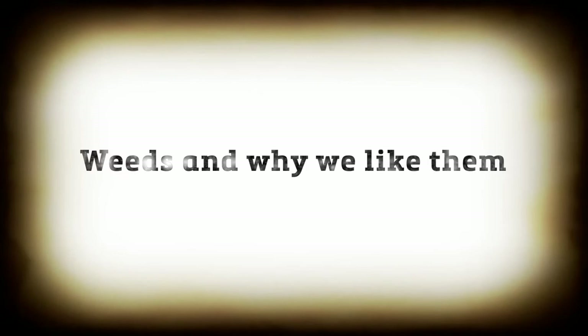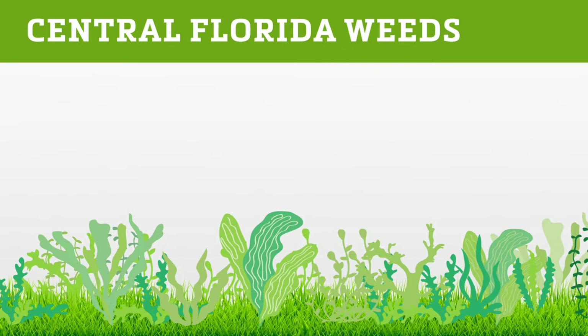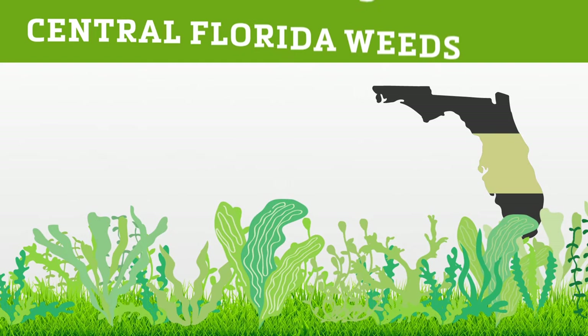Now, a short presentation entitled 'Weeds and Why We Like Them.' Weeds are good at one thing: they can derail the work you set out to accomplish for your customers. Who are these anti-turf terrors? There are seven weeds that are prevalent in central Florida regions. They like to set up shop in sunny areas but will grow anywhere.